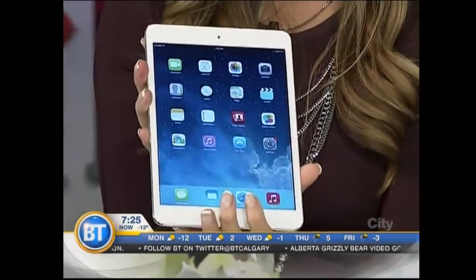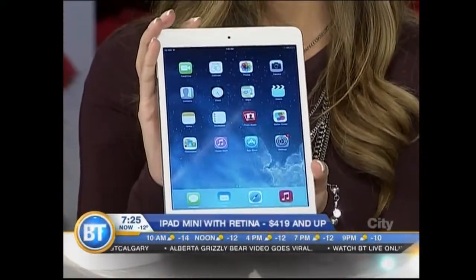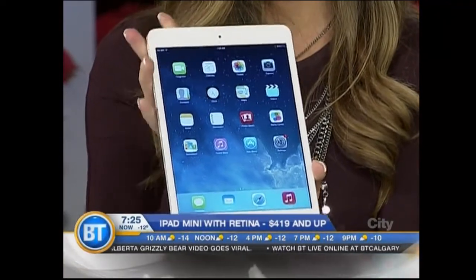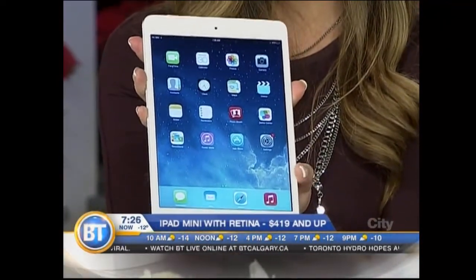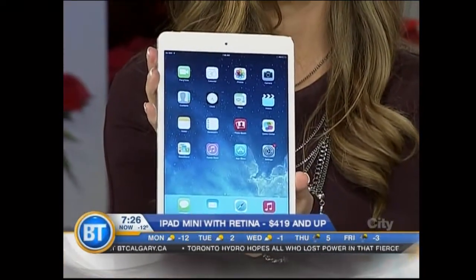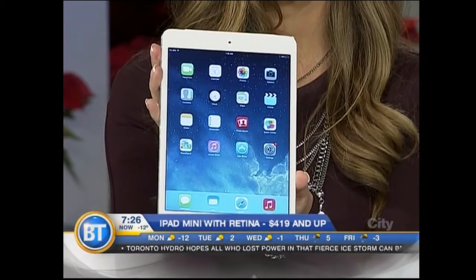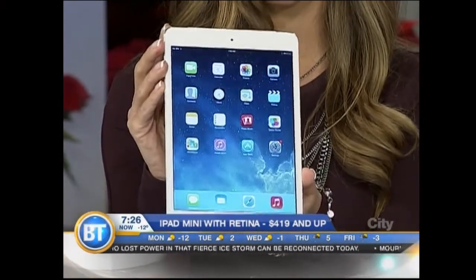Moving on — this is something we're familiar with here on set. This is the iPad Mini with Retina, one of the best tablets of 2013, hands down. First of all, the size — it really is a perfect size. You can hold it in one hand if you want. Great for travel. It's got a great processor, a motion processor as well. With half a million apps available for iPad alone, there's a reason why it's one of the top-selling tablets of 2013.